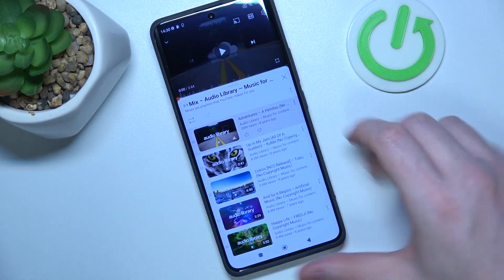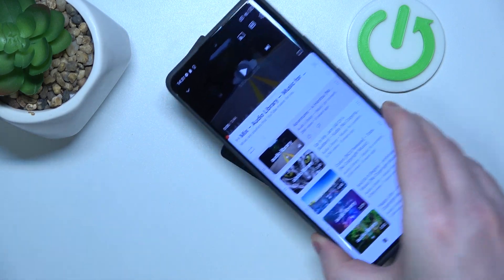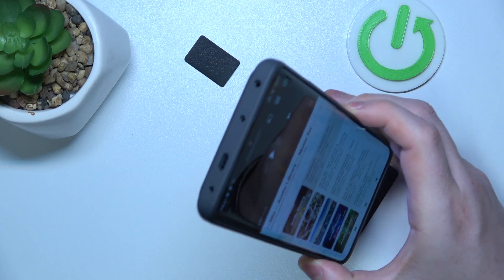Hello, in this video we're gonna check if there are stereo speakers on the Xiaomi Redmi Note 13 Pro Plus.